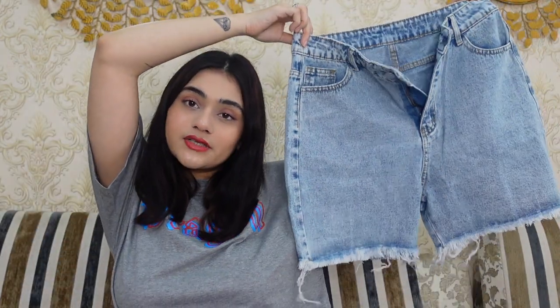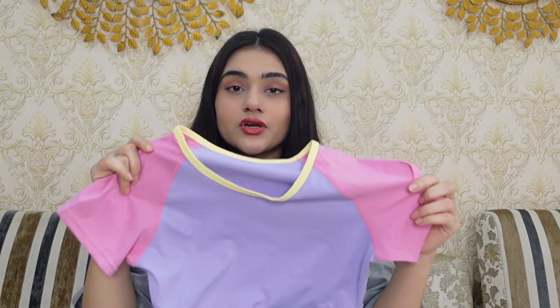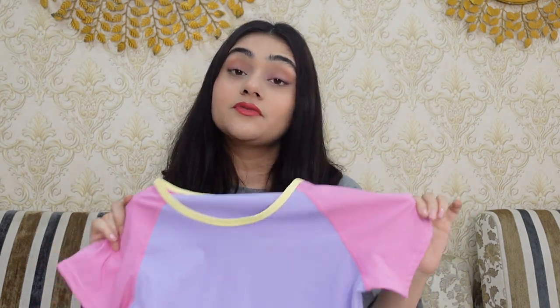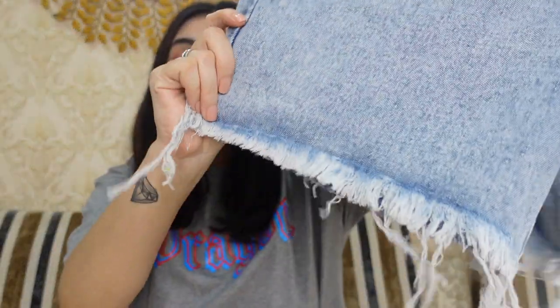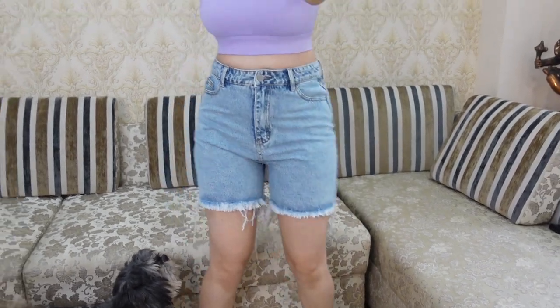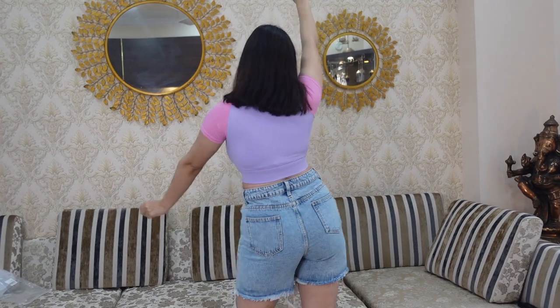Coming to the next thing — a pair of denim shorts. I hadn't gotten any denim shorts before and thought this time I had to. I got a slightly longer Bermuda-type pair so even people not comfortable with short shorts can wear these. I think the crop top and these shorts will look cute together. It's a very basic pair of shorts but it fits me perfectly.